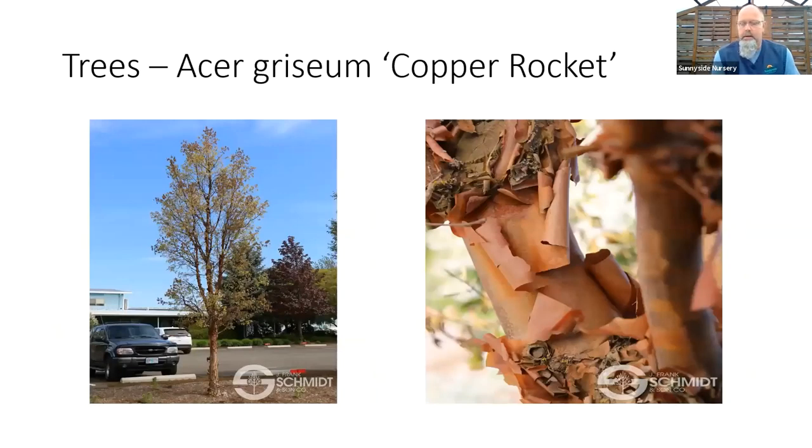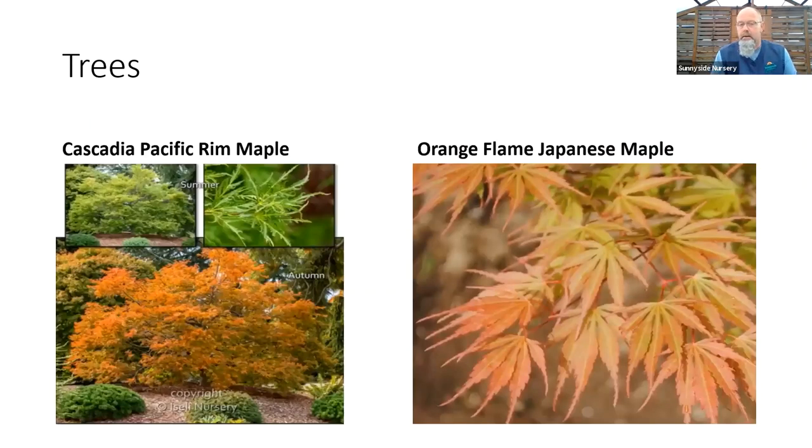A couple trees. We just got a couple of these in this year. If you like paperbark maple but want a more refined shape to it, Copper Rocket is exactly what it sounds — a nice, narrow, upright variety of paperbark maple with that beautiful peely bark. Great fall color, very manageable in size for a yard or street tree. A couple new Japanese maples — we have Orange Flame in right now, probably 20-30 plants, that's it for the year. If you're a maple addict like I am, come down and get one sooner than later because they'll be gone for the year. Very manageable in size, some orange spring color and good orange fall color. Cascadia is part of the Pacific Rim collection — I would encourage you to Google that name, especially if you're on the other side of the mountains or in a colder state. These are Japanese maples that were bred with Korean maple for increased hardiness, but still have the look of a Japanese maple.